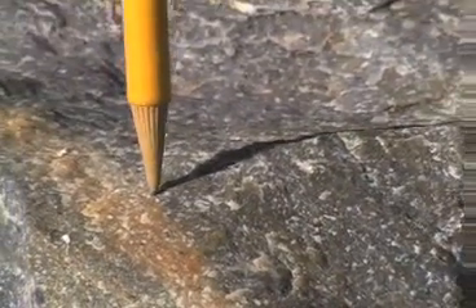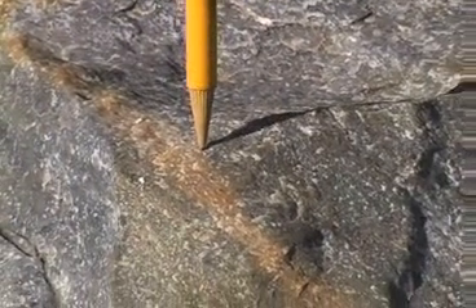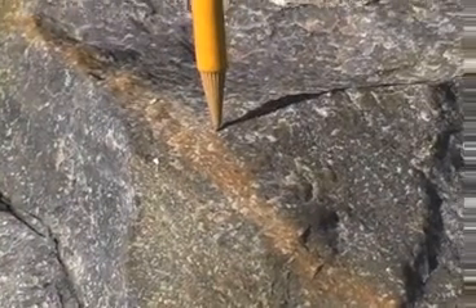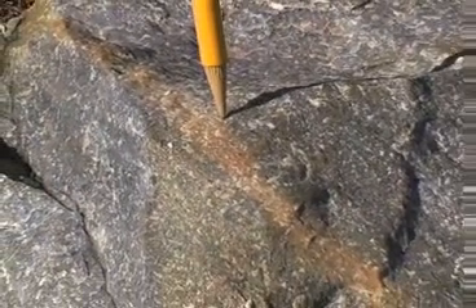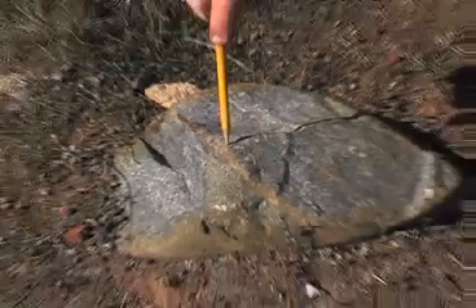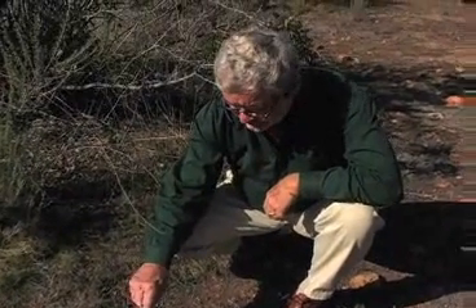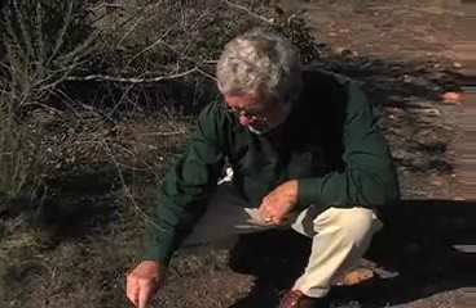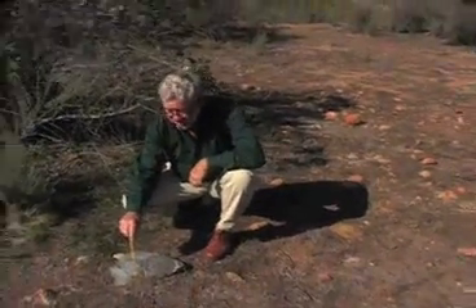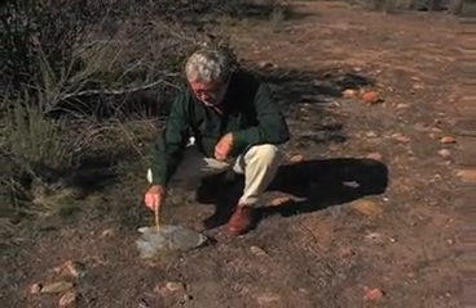Quartzite has ended up here among the many cobbles in the Linda Vista Formation because in the area where these rocks originated — on the west side of Mexico, in the Sierra Madre Occidental — quartzite makes up the underlying basement rock of that Sierra. Basement rock there is thought to be pre-Cambrian in age. A large river in western Mexico and Sonora came down out of those mountains, brought many cobbles such as this quartzite and many igneous rocks as well, down to the shoreline and formed a great delta.